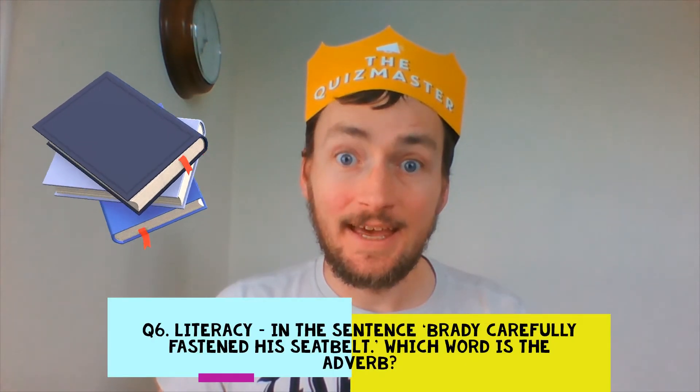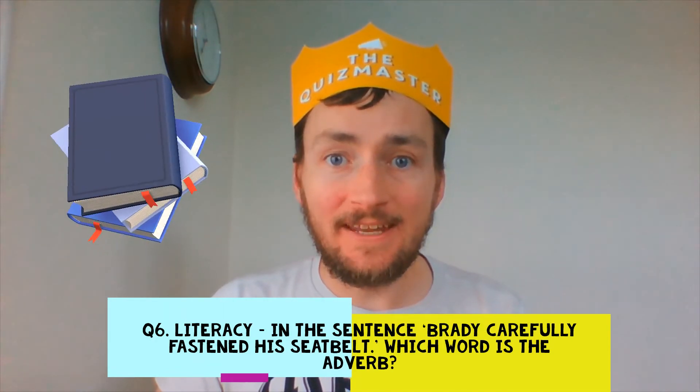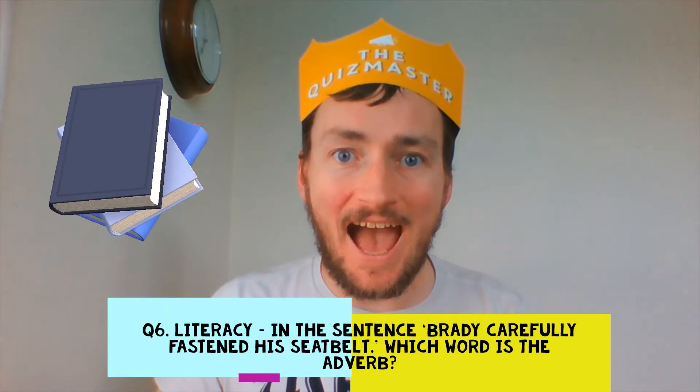Question 6. Literacy. The sentence: 'Brady carefully fastened his seatbelt.' Which word is the object?